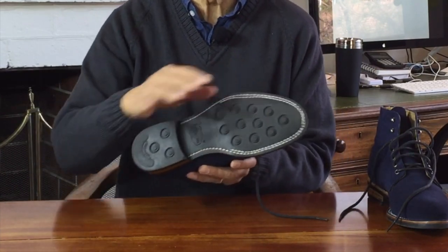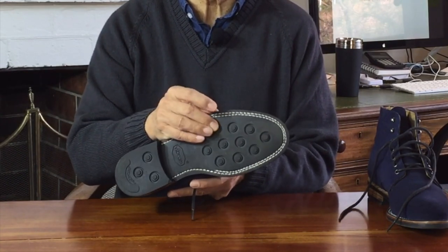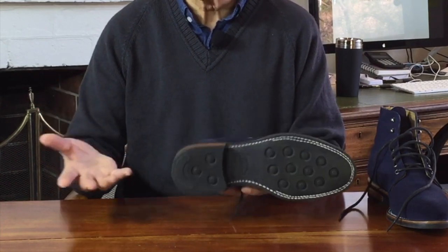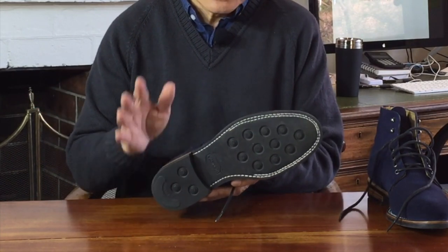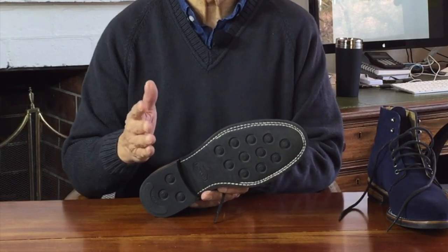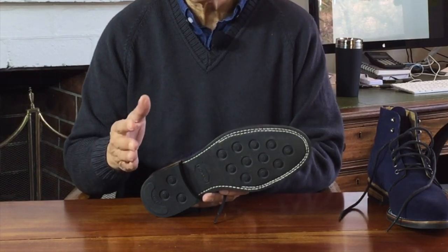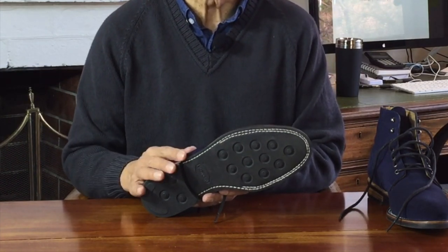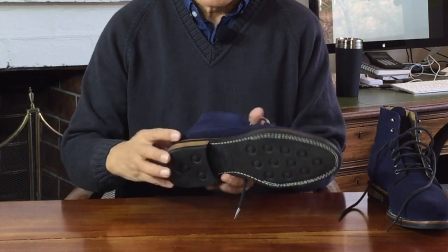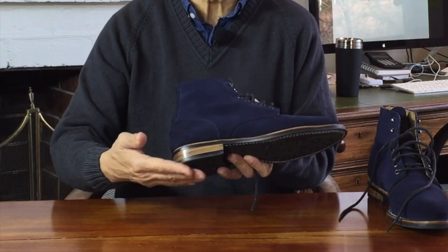The outsole is a Vibram studded outsole, and it looks very similar to Dainite studded outsoles. Vibram and Dainite are two long-established outsole manufacturers. Vibram is from Italy, established in 1937, and famous for their commando lug sole. Dainite is from England, established in 1894, but famous for their studded sole invented in 1910 — that looks exactly like this. The heel is a stacked leather heel with a rubber heel top lift for shock absorption and grip.